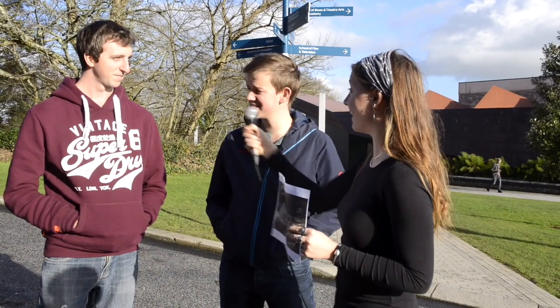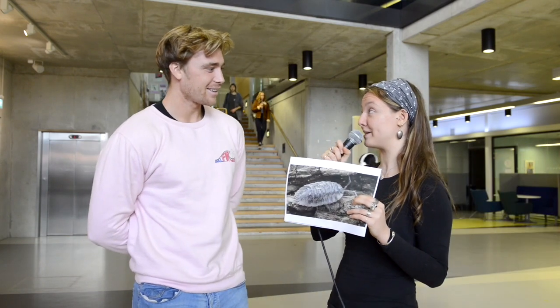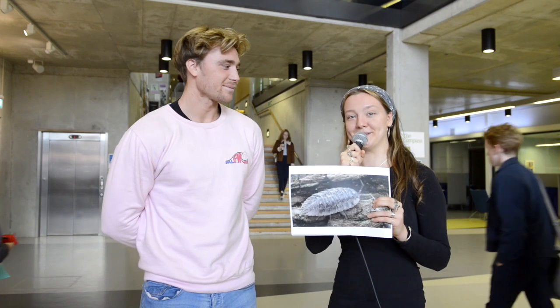Where are you both from? I'm from Poole in Dorset. Somerset. And what do you call these? A pill bug. Chuggy pig. Chuggy pig — nice! And what do you call these creatures? Oh, that's a doodlebug. And whereabouts are you from? I'm from the Midlands.